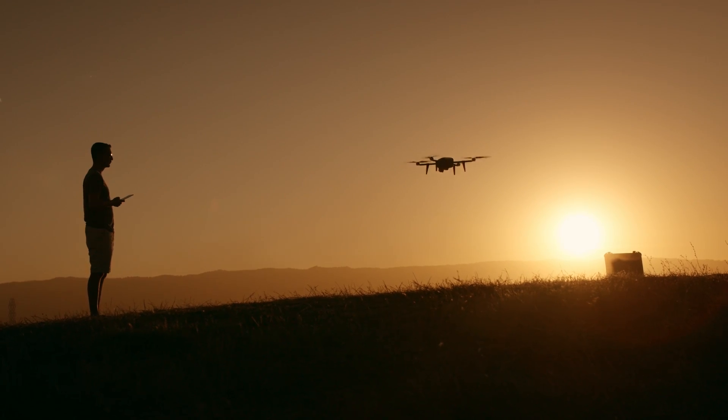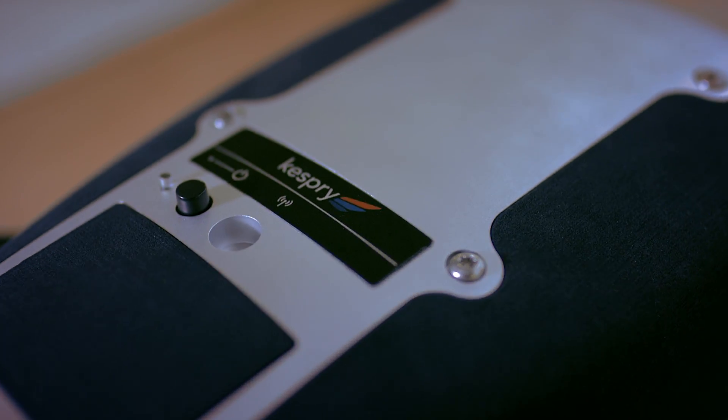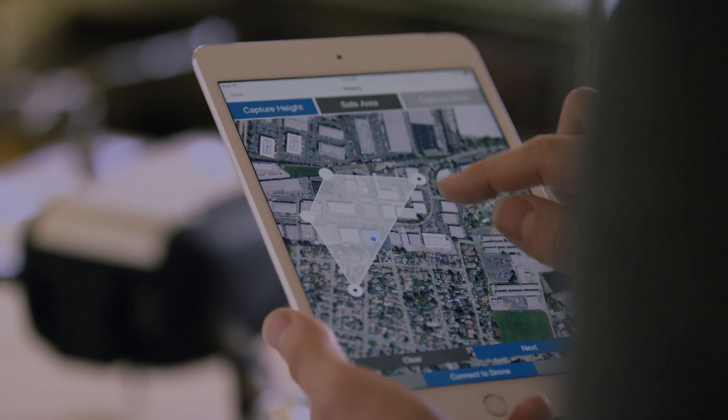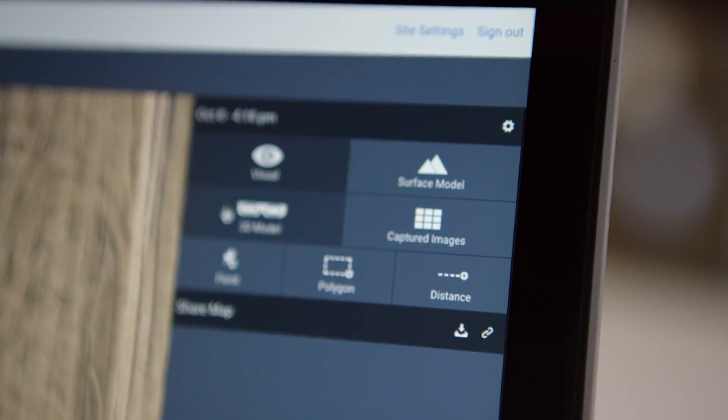Drones are a very exciting way for us to solve many of the world's problems. Kespry is a commercial drone company that builds drones for the construction and construction aggregates industries. The Kespry drone system is comprised of the Kespry drone for capturing high-resolution imagery over large sites, all the way up to Kespry Cloud where the data is stored, processed, and visualized.